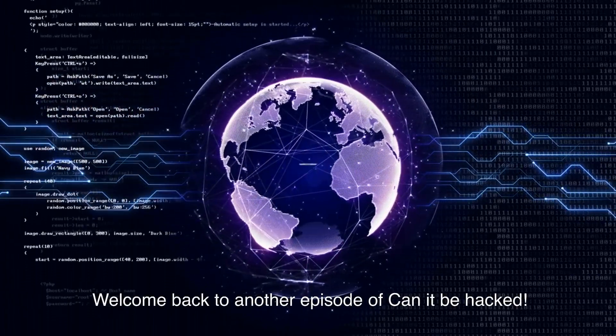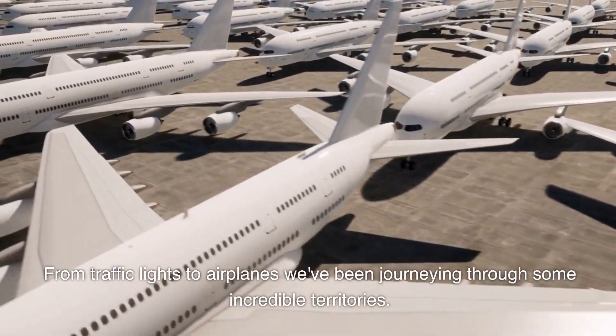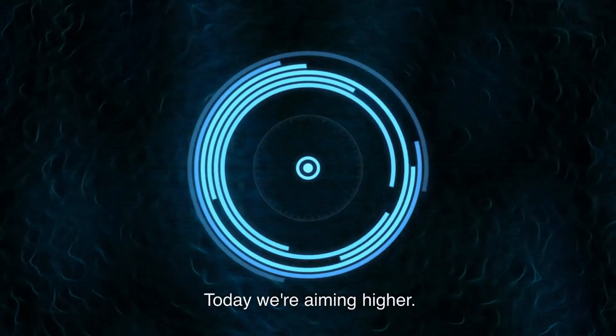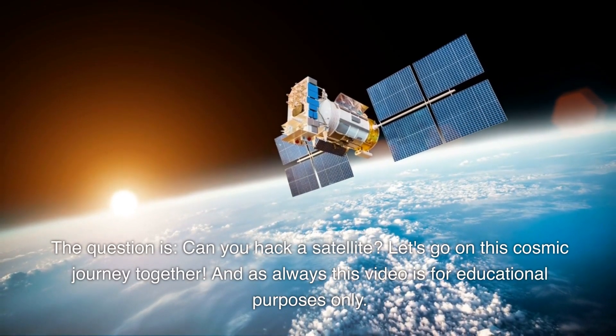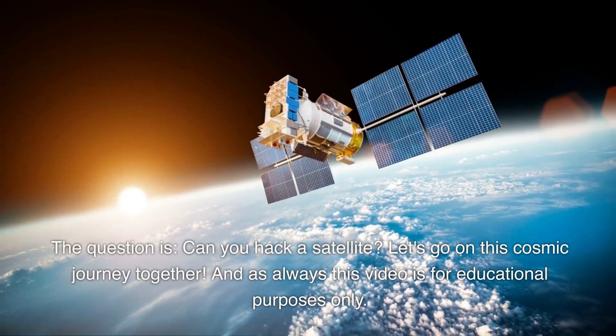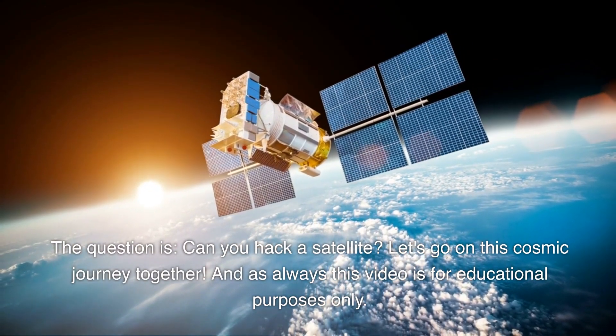Welcome back to another episode of Can It Be Hacked? From traffic lights to airplanes, we've been journeying through some incredible territories. Today we're aiming higher. The question is, can you hack a satellite? Let's go on this cosmic journey together. And as always, this video is for educational purposes only.